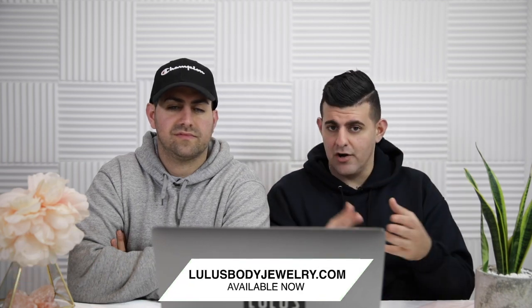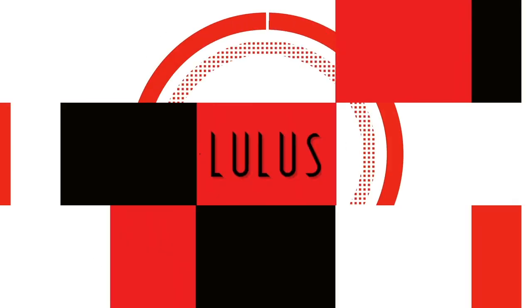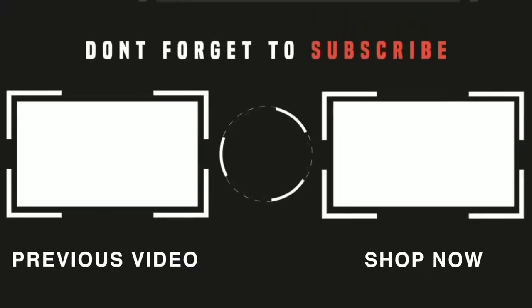Hope you guys found this video educational and informative. I recommend watching it more than once because your mind will absorb it. There will also be a blog for this on losebodydrew.com where you can do a quick read alongside the video. If you're not already subscribed, please subscribe and turn on post notifications. If you want aftercare, soap, sprays, tea tree oil, or jewelry, go to losebodydrew.com — we ship worldwide. We love you guys, see you next time!